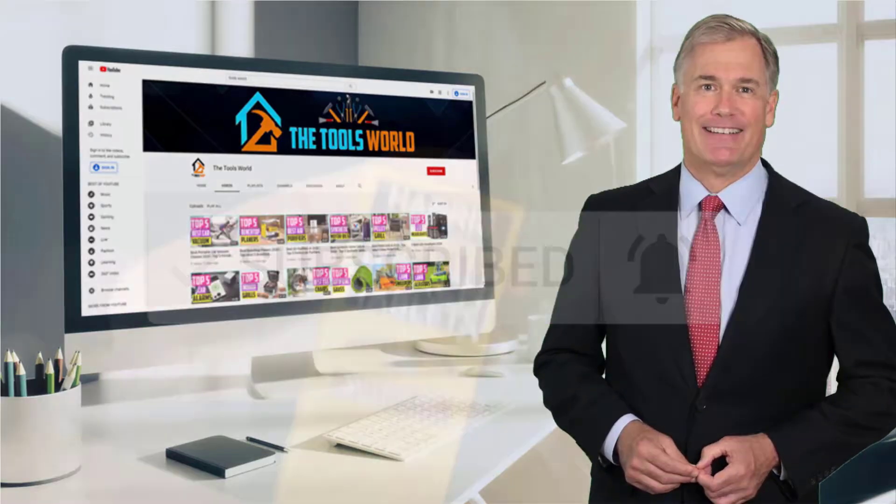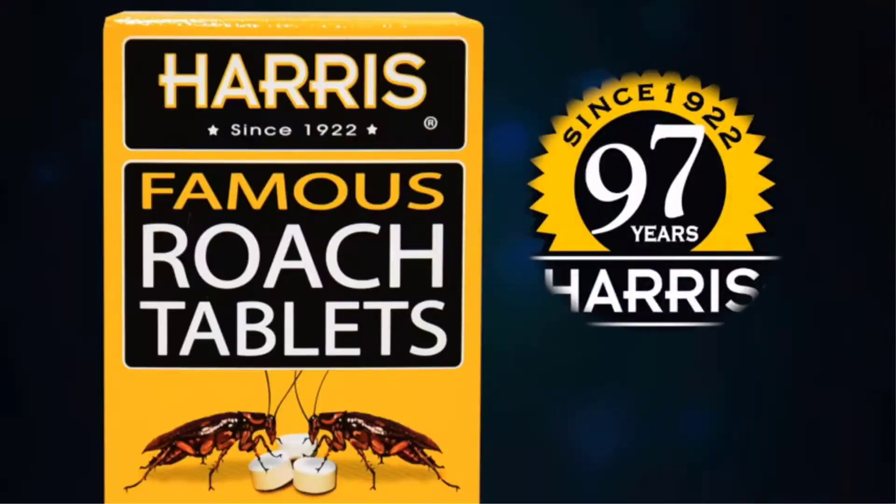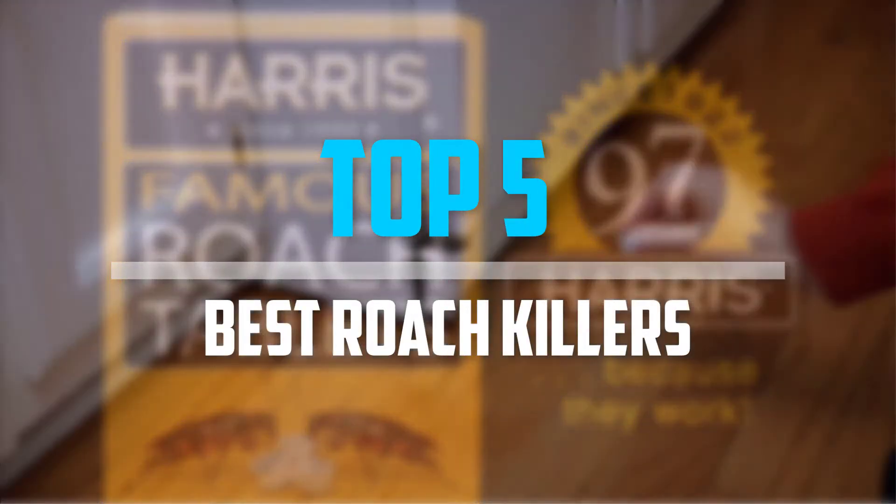So let's get started with the video. Are you looking for the best roach killers in your budget? In today's video, we break down the top 5 best roach killers.